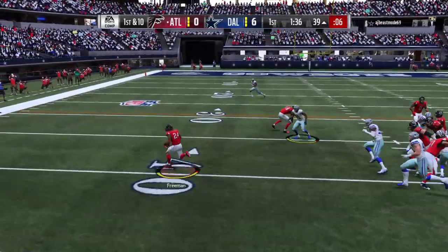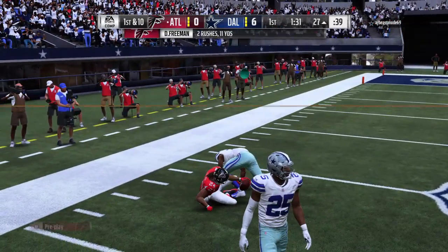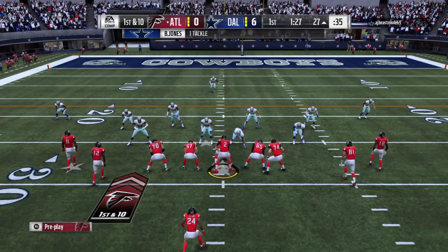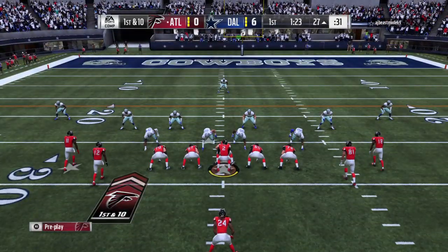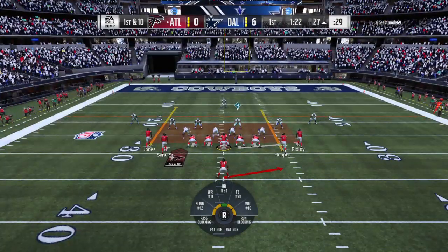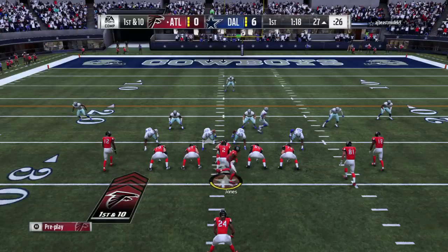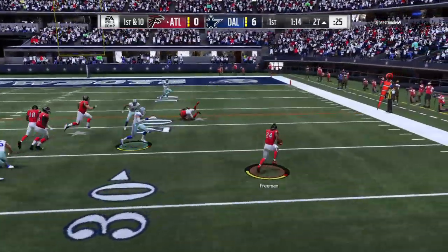The toss play left — there goes Devontae Freeman. And he works it past the 30, almost to the 25. Back-to-back nice plays, 12 yards that time and a first down. He does it at a high level. When I watch him, I think of his vision — straight ahead, peripheral. He also has that sense of where holes are going to be before they actually open. I think that helps set him apart from many of the other backs in the league.